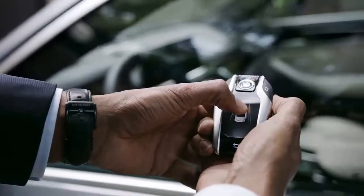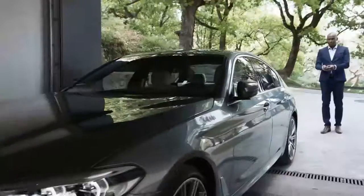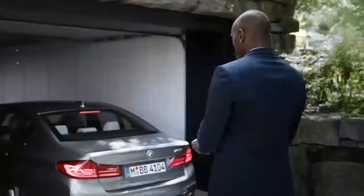This is what the key to your all-new BMW 5 Series could look like — it's a remote control and touchscreen display in one, providing several interesting functions. For example, remote control parking: perfect when pulling into a narrow garage or a tight parking space. All you need is the BMW display key. Parking your BMW 5 Series has never been easier.